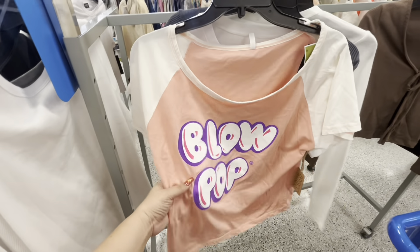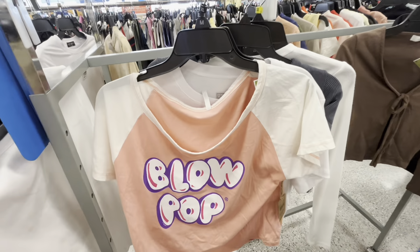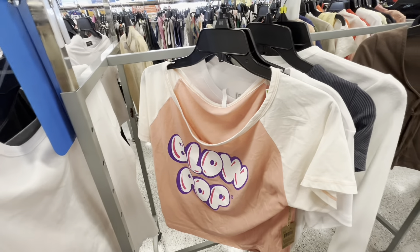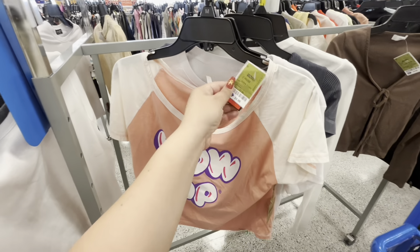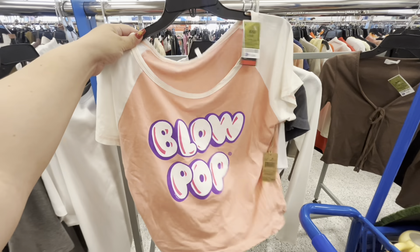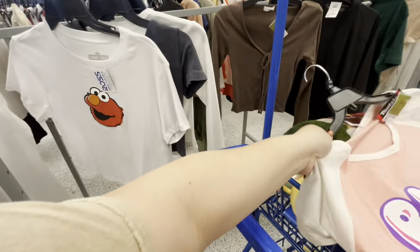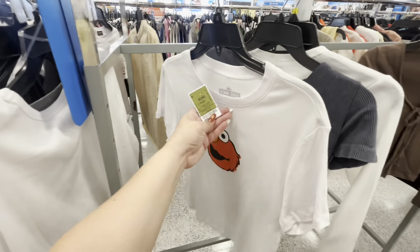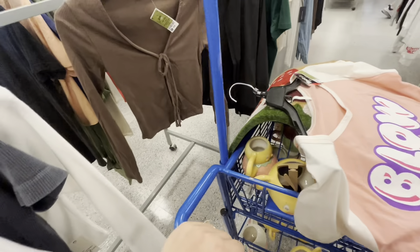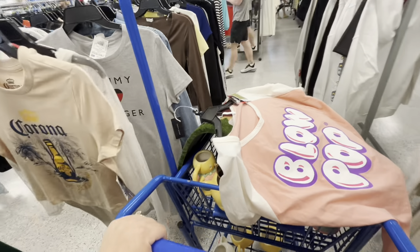I found this Blow Pop shirt — I love it! I love the balloon words and the open neckline. I just hope it's not too loose. I'll try it at home for $5.99 — I think it's cute for my videos. And there's a cute Elmo shirt for $7.99 but I'm just gonna get the Blow Pop one. Can't believe we're already seeing Fourth of July at Ross — so exciting!